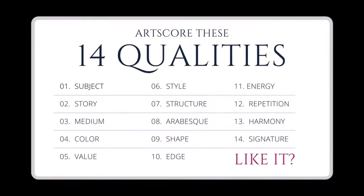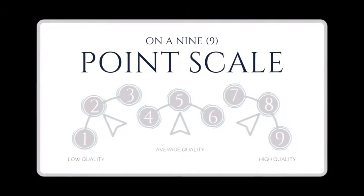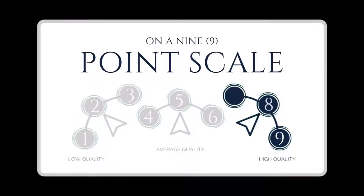Let's score art based on 14 qualities using our 9-point scale to score how clear and smart each quality is used. Reply 1, 2, or 3 for low quality; 4, 5, or 6 for okay quality; and 7, 8, or 9 for high quality. So now, let's score this art.